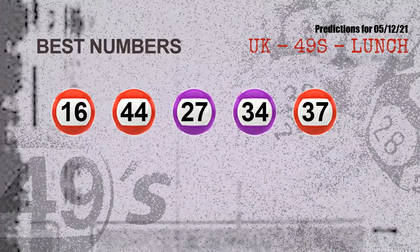Now, the most exciting part of this video: we find out some numbers with the best chance to win the next draw. They all match the following ones and colors. The best 5 numbers to win the next draw are 16, 44, 27, 34, and 37.